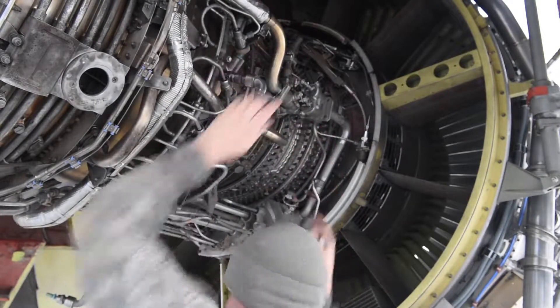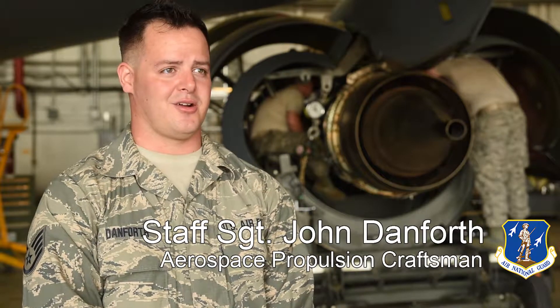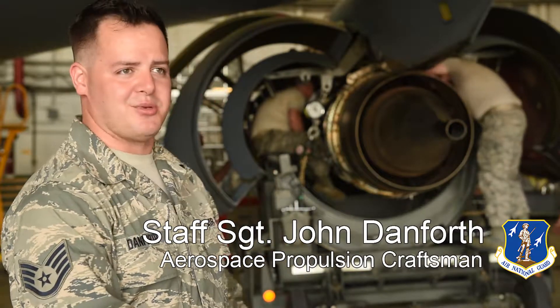We have a new motor on a trailer down there. We're going to remove some of the components off of the old motor to put on the new motor to make them match this particular jet.